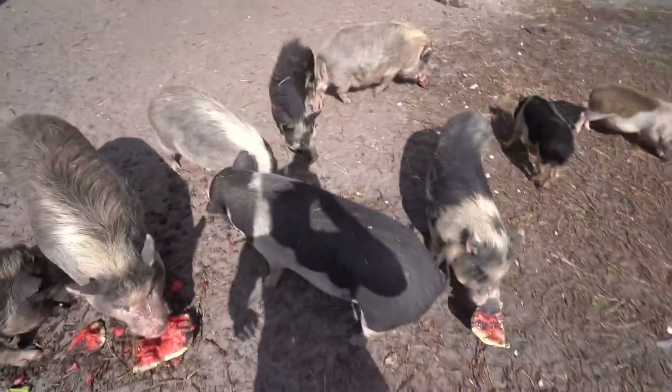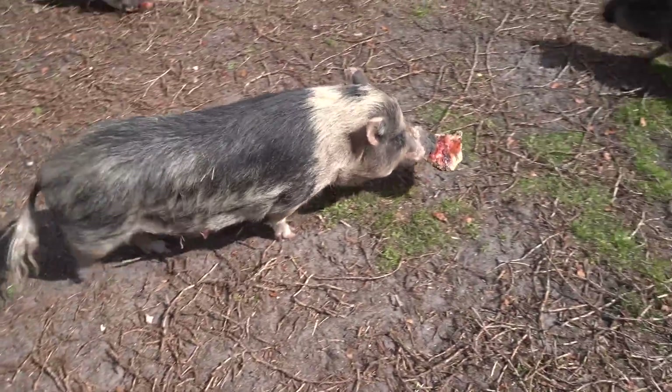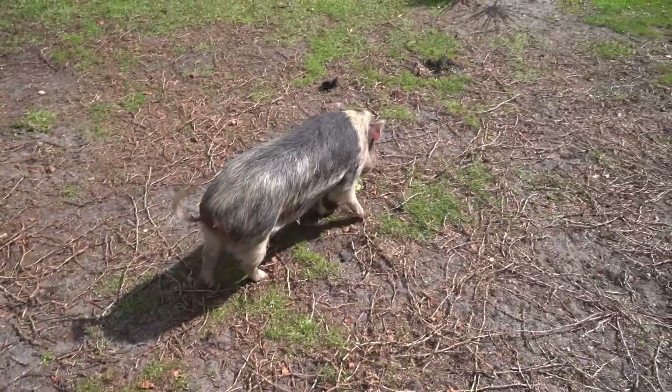That is some refreshing food right there. Lulu, run Lulu! Don't let anyone catch you, baby girl. All the little ones are over here eating. Refreshing snack in this hot Florida sun.